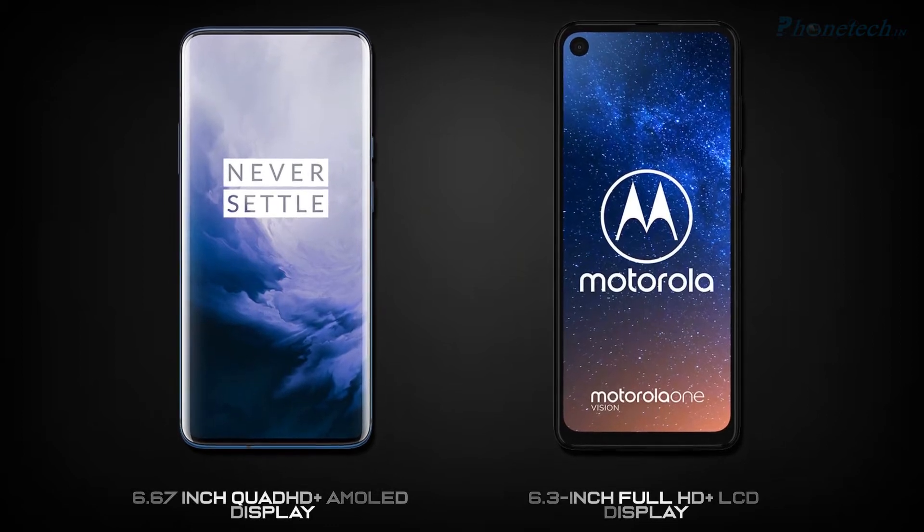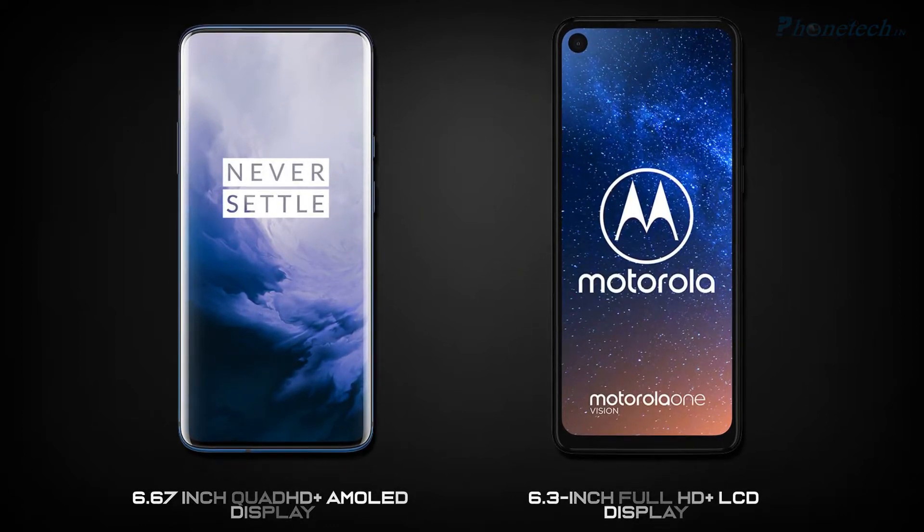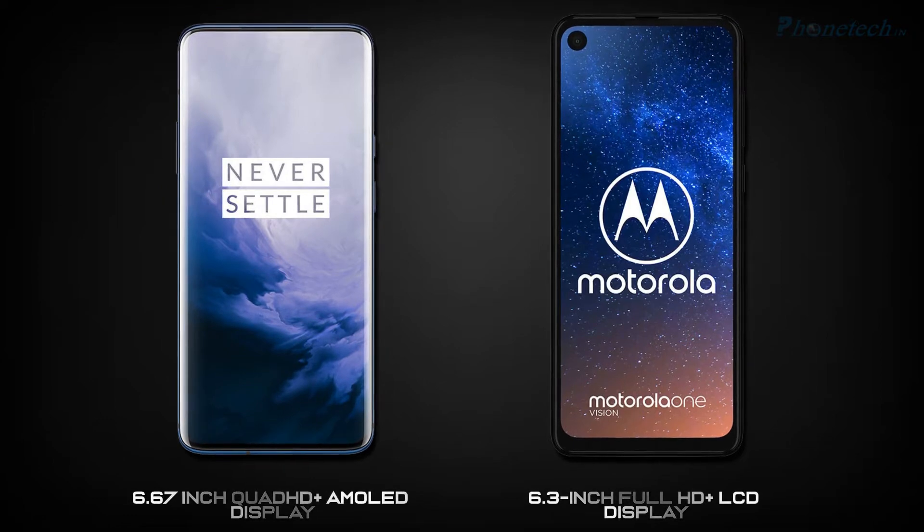Let's compare the screen. The OnePlus 7 Pro has a 6.6 inch Quad HD+ AMOLED screen and the Motorola One Reason has a 6.3 inch Full HD+ LCD screen.